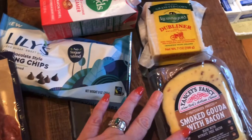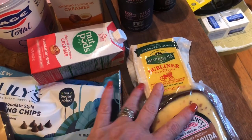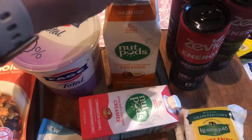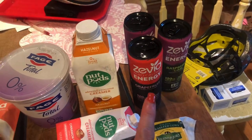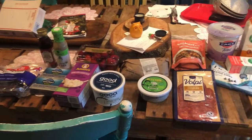Bought some chorizo and some smoked gouda with bacon, and some of the Dubliner cheese because we're going to do a charcuterie board tonight. Got some of the cinnamon swirl Nut Pods — they were out of the pumpkin one, which I knew was going to happen — and some of the hazelnut. Then I got three of the Zevia energy drinks. So those are my groceries from Sprouts.